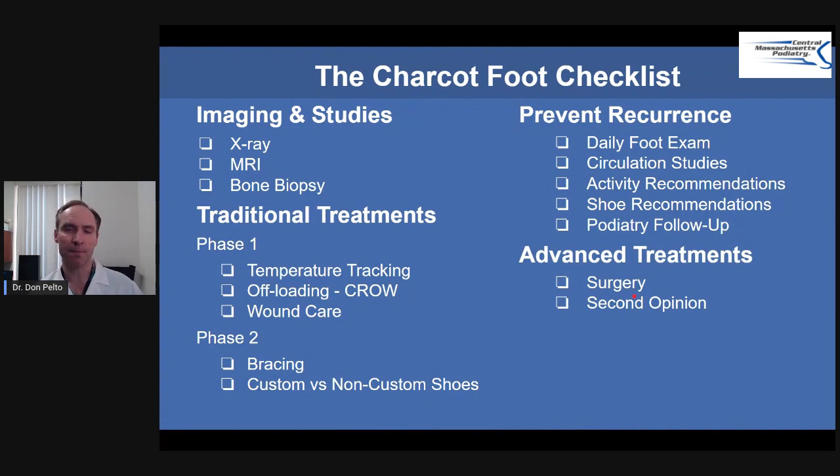Here is a checklist of treatments as a review. For imaging, we start with an x-ray. If unsure, we might get an MRI or a bone biopsy — for example, if there's a concurrent infection or ulcer. Phase one treatment includes temperature tracking and offloading with a crow boot made by a pedorthist or podiatrist, plus wound care until the wound heals. Phase two is bracing and custom or non-custom shoes. Preventative measures include daily foot exams, circulation studies, activity recommendations, shoe recommendations, podiatry follow-up, and surgery or a second opinion if needed.